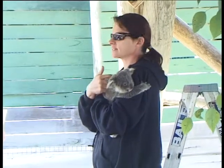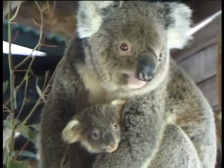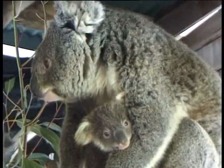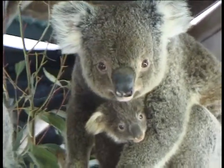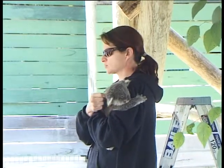So even this one now, he's eating some leaves, but still drinking quite a bit of milk from mum, and will probably be with its mum for about another four months — it's been out for just over a month now.